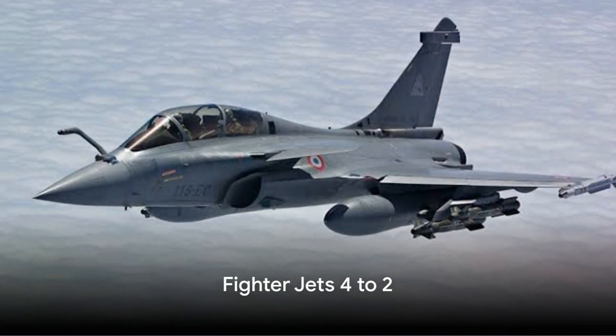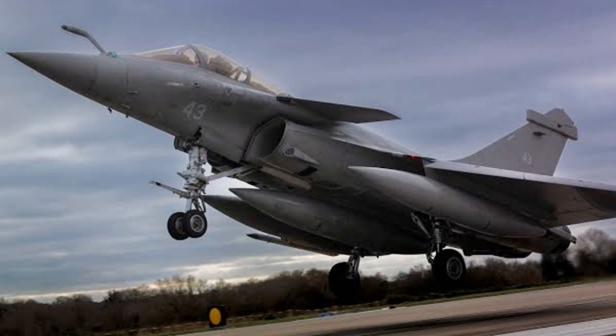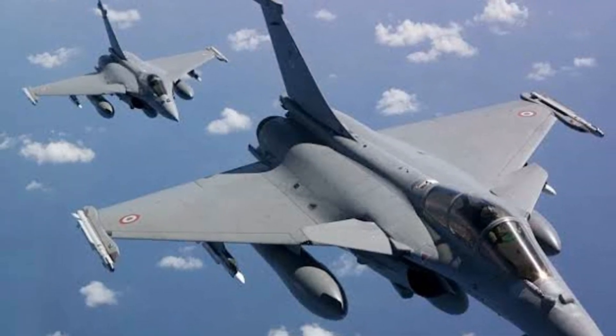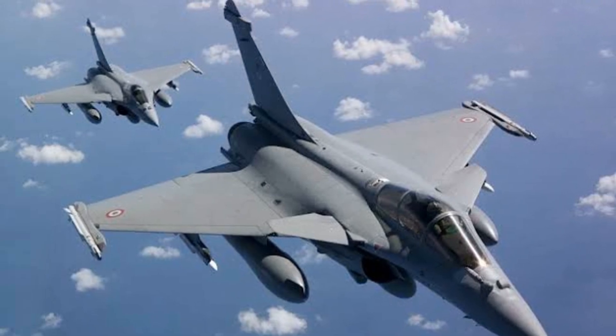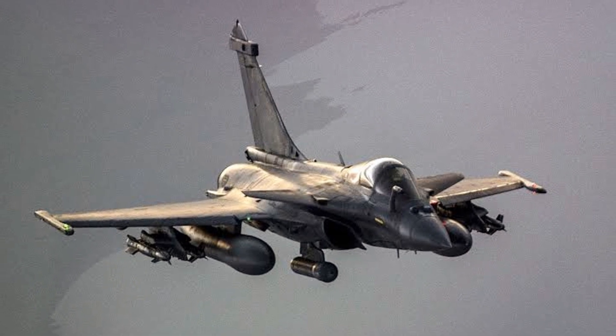Coming in at number four, we have the Dassault Rafale. This French multirole fighter jet has earned its place on our list thanks to its exceptional agility and maneuverability. The Rafale's ability to perform the Cobra maneuver is a testament to its advanced aerodynamic design and robust engine thrust. It's a sight to behold at airshows, where it often showcases this daring feat.